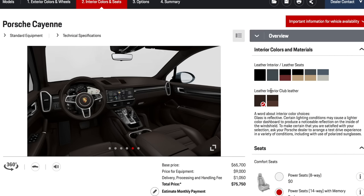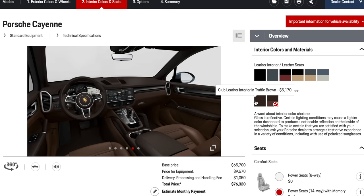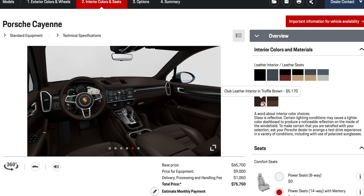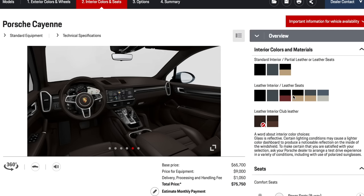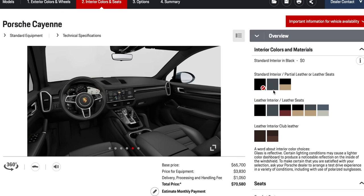Finally there's Club Leather, which is Porsche's new name for natural leather. It has the natural grain, more imperfections, but it is beautiful — it looks and feels like leather should. It's a little softer, but at $5,700, it's expensive. It only comes in brown, which is an acquired taste — I like it, particularly with darker colors. Most people, particularly on the base Cayenne, are going to stick to the standard interior.